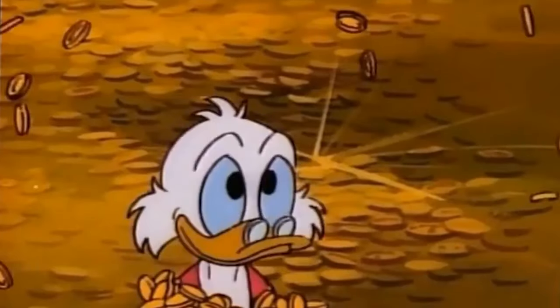Before we go any further, there's something worth noting: when Scrooge McDuck would leap off the diving board into his giant vault of gold, he would literally just dive in and swim around perfectly — when in fact, if he did that in reality, he would literally break his neck.